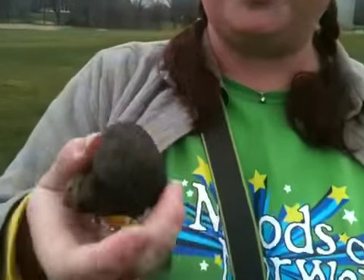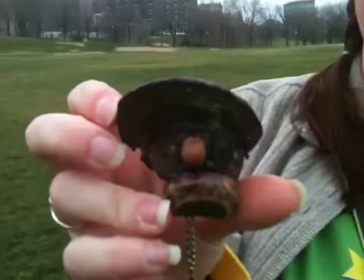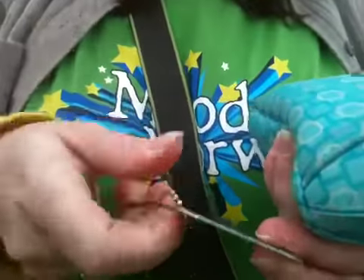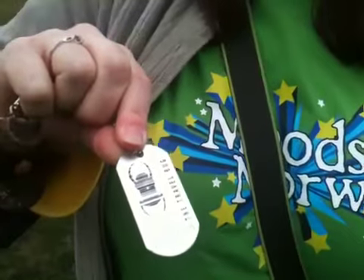Sometimes there are travel bugs. This is a travel bug that we picked up in Norway. It's some kind of tree fungus that they have painted and decorated to look like a pirate. This one's goal is to go to lots of parks, so I'm going to drop it off in Missouri somewhere because one of its parks on its list is Yellowstone — I figured Missouri was pretty close. Attached to the little keychain is a dog tag with the travel bug symbol and a serial number, so the owner can track where his bug has gone.